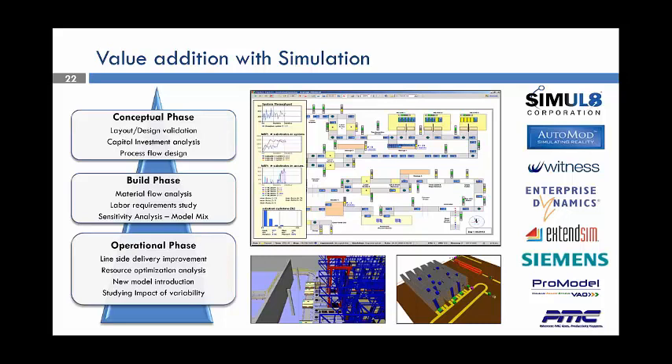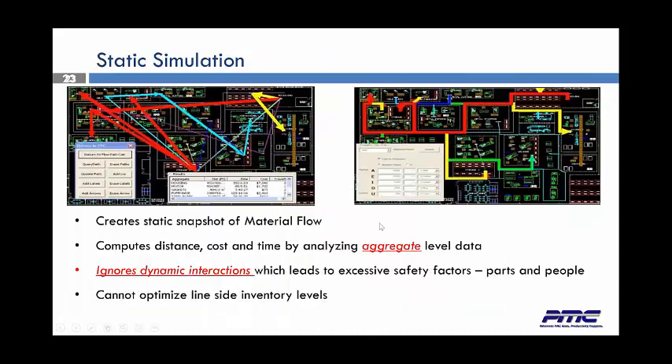With simulation, we have different approaches. It's conceptual — we start off with the conceptual phase, looking at the layout, design, and validation. We have a build phase and then go into an operational phase. We use several different software packages based on the client and their needs, and we can show this in 2D or 3D. For a flow simulation, sometimes you just want to see the static — you don't need all the information that comes with dynamic simulation. So we create a static simulation, eliminating the old spaghetti charts and diagrams. Using our software packages, it's much cleaner, much neater, and we get real-time results. We can compute the distance, cost, time, and aggregate level of data, ignoring dynamic interactions when you just want to see the flow.